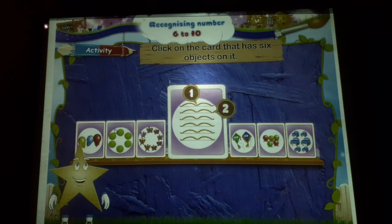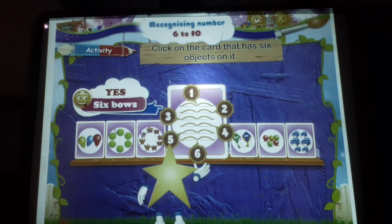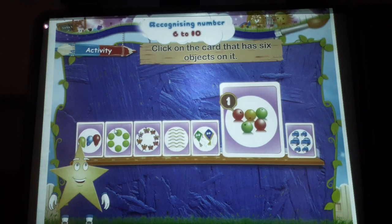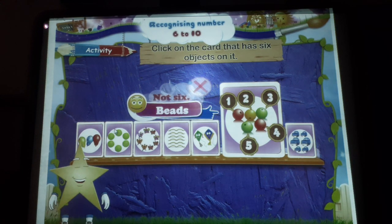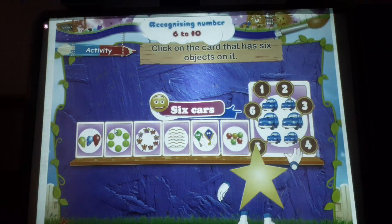One, two, three, four, five, six — yes, six balls. One, two, five — not six. One, two, three, four, five — beans, not six. And finally, one, two, three, four, five, six — six cards.